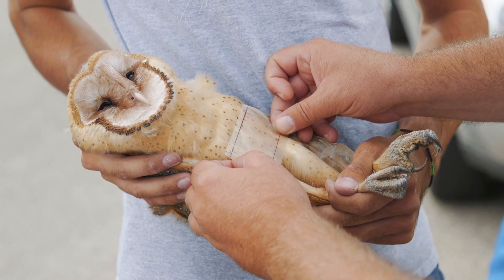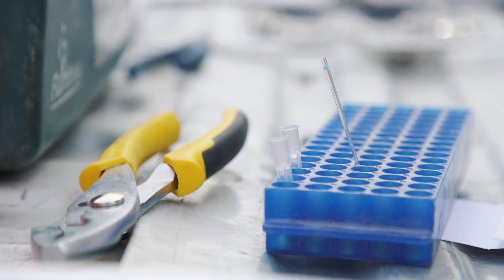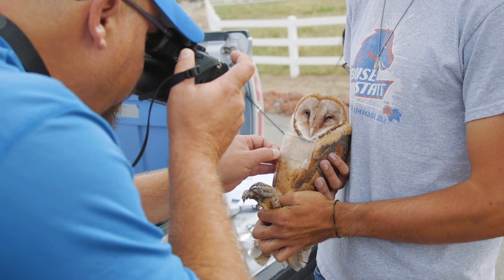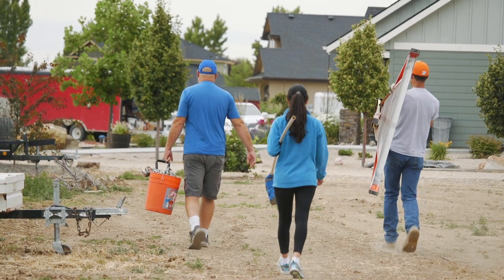That information can be helpful because then you won't have to take a blood test or have to sex the owl in a different manner. A lot of the research has to do with differences between male and female.